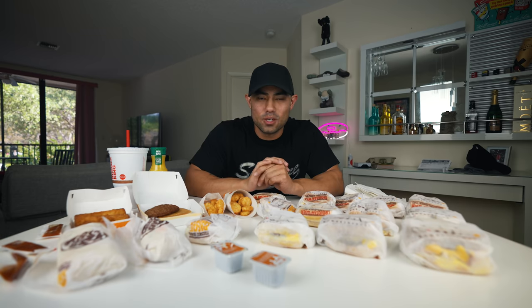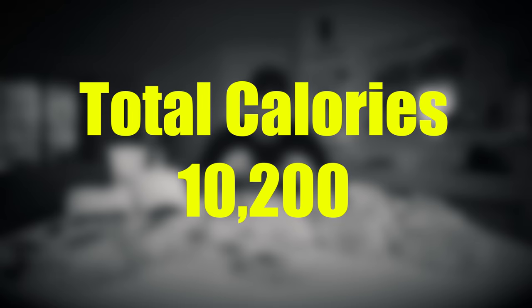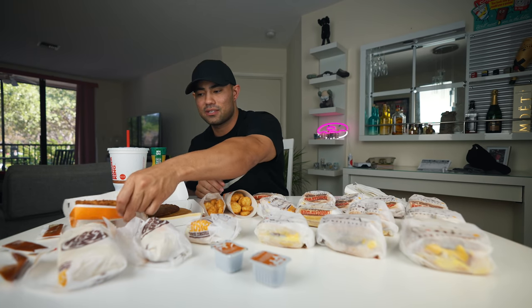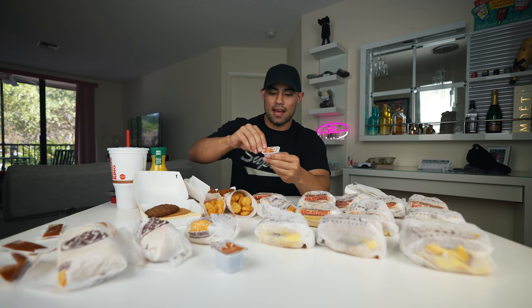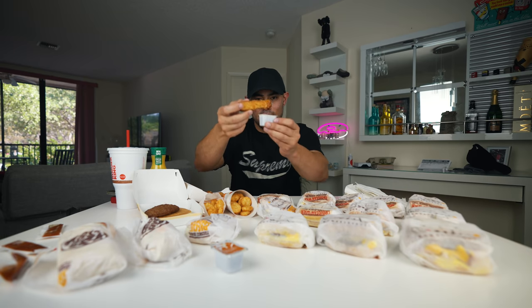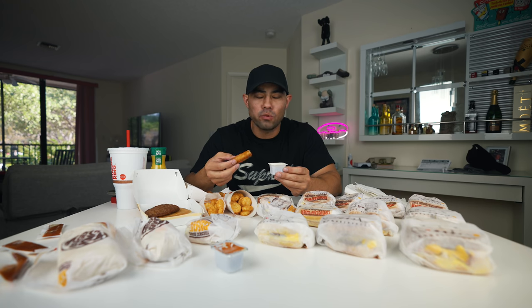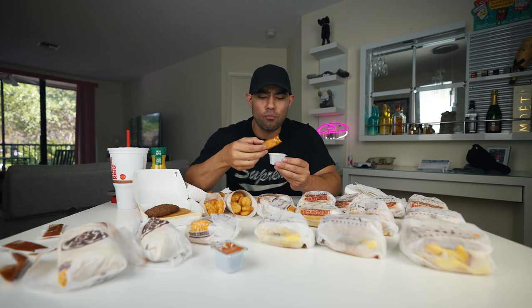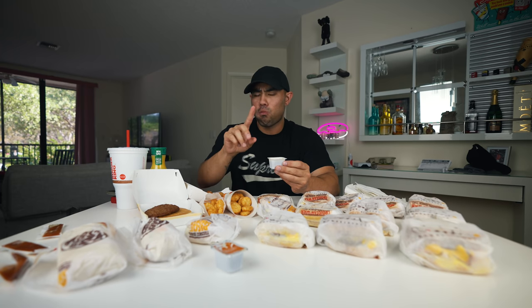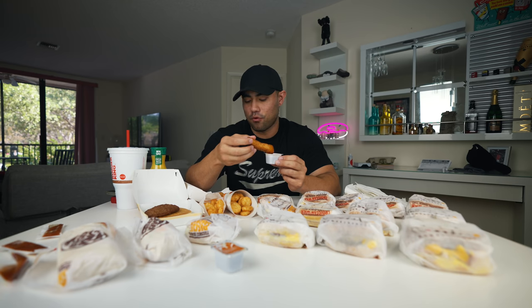This is quite a bit of calories, so I'll go ahead and put that on the screen. We're going right into the french toast sticks with some syrup. It has been a long time since I've had Burger King, so I'm super excited. Oh, that is beautiful — I should have got more of these. Wow, that's one down, four more to go.